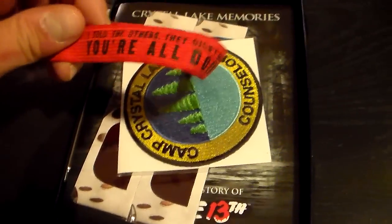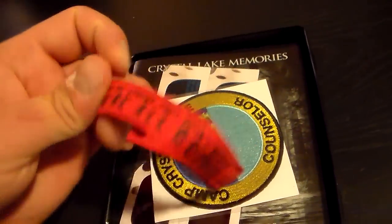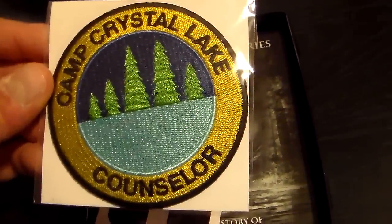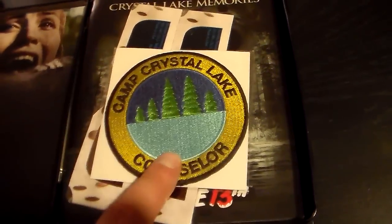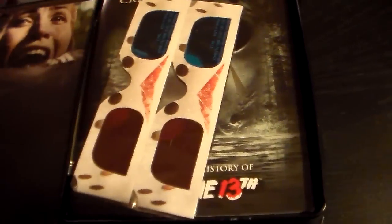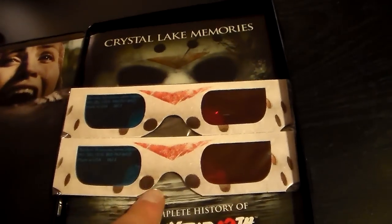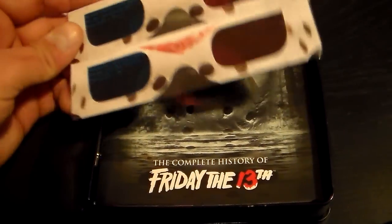You get a band that says 'I told the others, they didn't believe me — you're all doomed,' which is pretty cool. You also get a Camp Crystal Lake counselor patch. I actually have a shirt that would go great with this — it has collars and everything and would look like a counselor shirt, so I'm going to put that patch on there. You also get the Friday the 13th Part 3 3D glasses, and if you bought the original Friday the 13th Part 3 Blu-ray, you also get these.